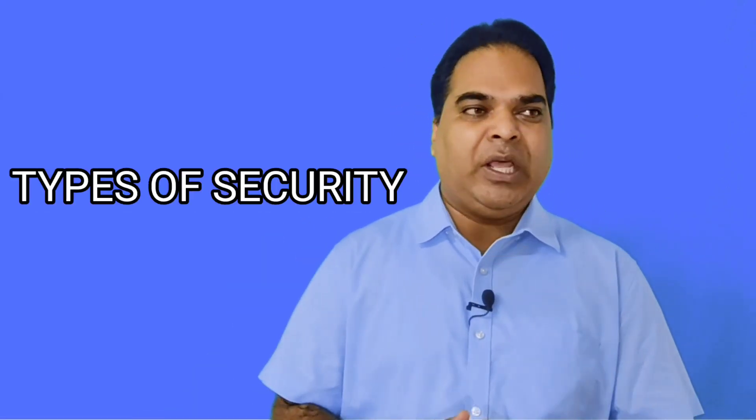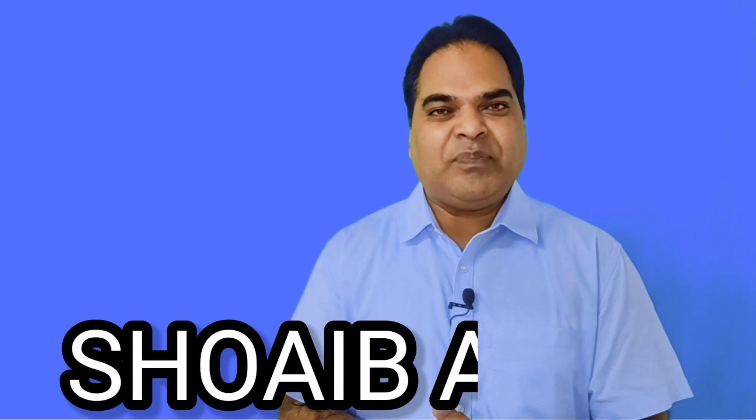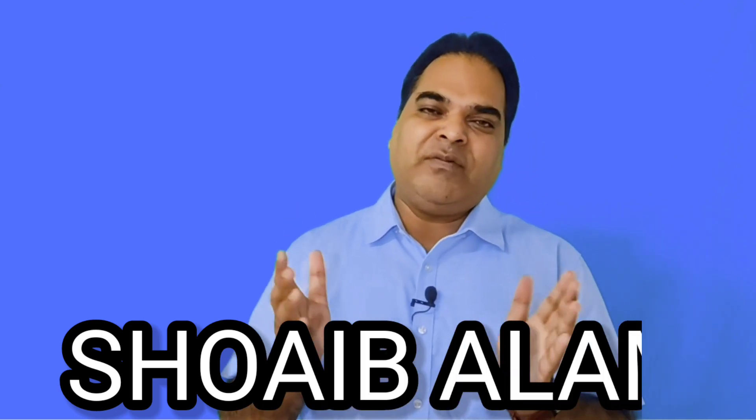You might have seen that our prime minister, the president, and the ministers are always surrounded by some security personnel. Today in this video I'm going to explain the different types of security, who provides security, who manages the security, and what is Y plus, what is Z plus. Hello viewers, I am Soev Alam. Today I am going to give you some extra facts about the security provided to different personnel in our country.